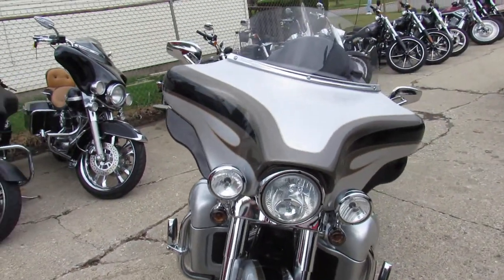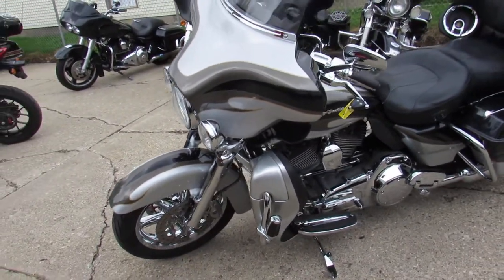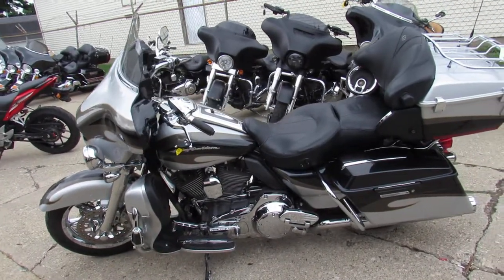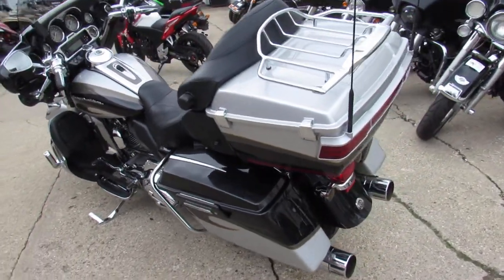2013 Harley Screaming Eagle CVO Electroglide. It's got the 110 cubic inch Screaming Eagle motor. It's got it all guys — chrome everywhere. Chrome front and rear wheels, chrome front end, chrome switch housings, chrome all over the motor. This one is a super nice one. Chrome turns heads everywhere you go.